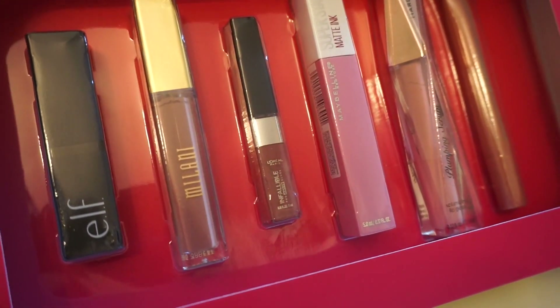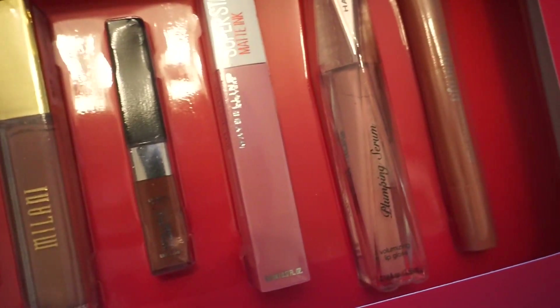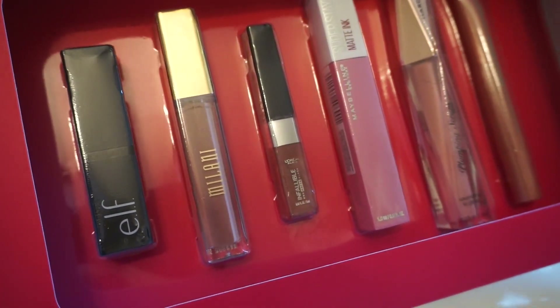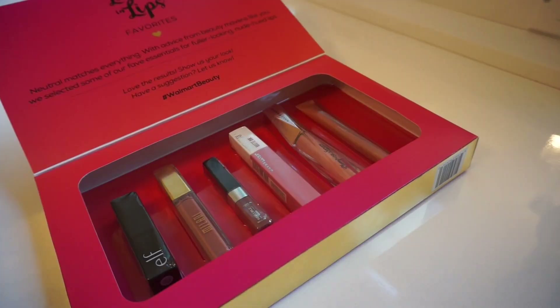L'Oreal, Maybelline, Hard Candy, and the last one is Revlon. So I'm going to open these up, swatch them, and see if this box is worth it.